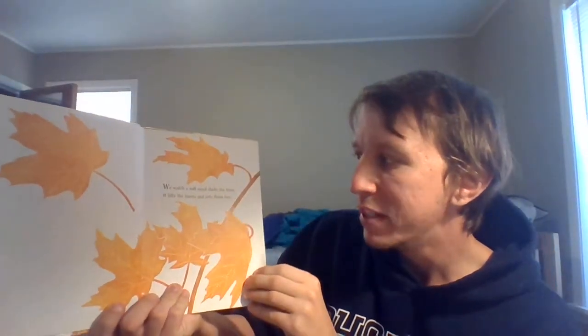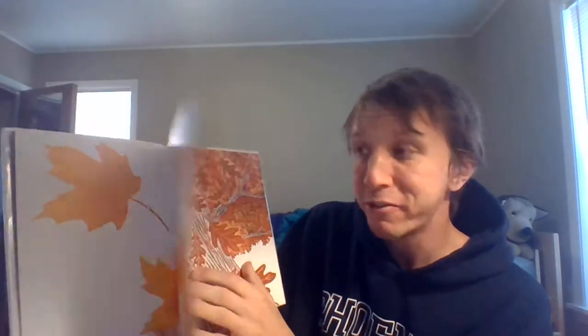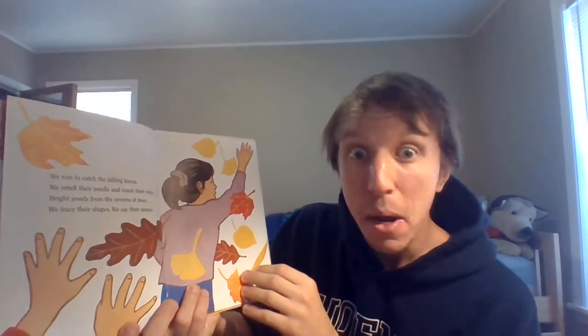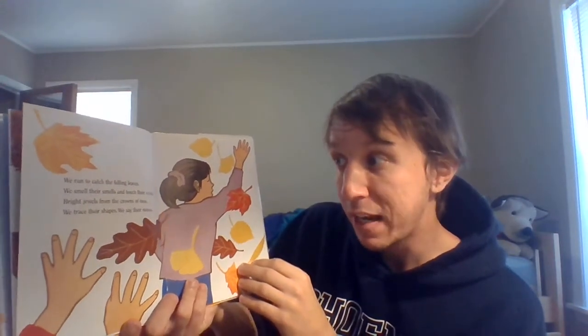We watch a soft wind shake the trees. It lifts the leaves and sets them free. Released, they flutter through the air, drifting downward gracefully. We run to catch the falling leaves. We smell their smell and touch their vines — bright jewels from the crowns of trees.